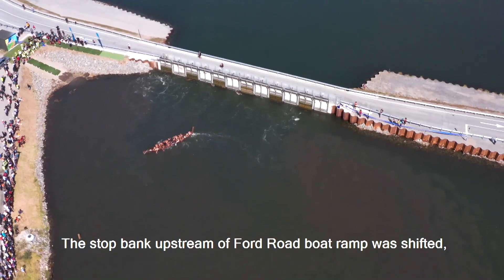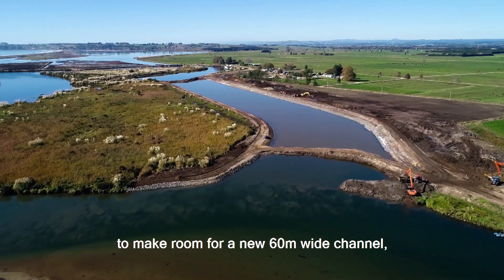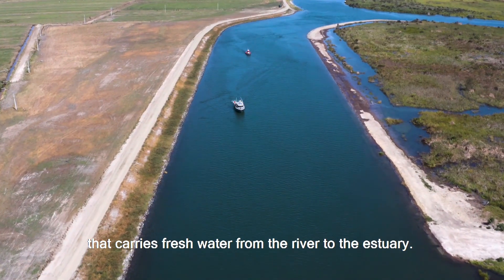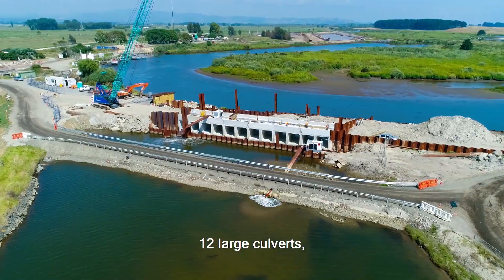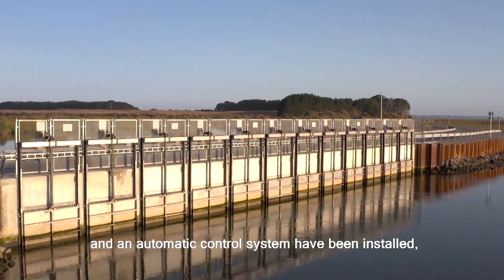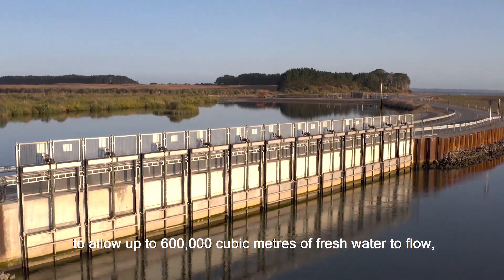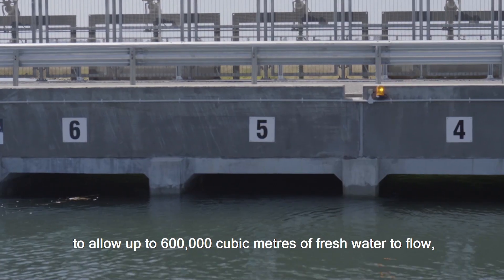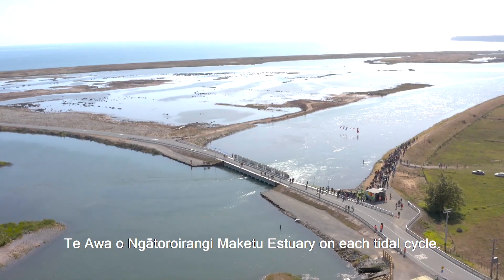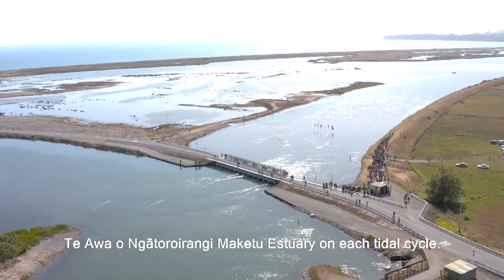The stopbank upstream of Ford Road boat ramp was shifted to make room for a new 60 metre wide channel that carries fresh water from the river to the estuary. Twelve large culverts and an automated control system have been installed to allow up to 600,000 cubic metres of fresh water flow from the Kaituna River into Te Awa o Ngā Taroe Rangi Makitu Estuary on each tidal cycle.